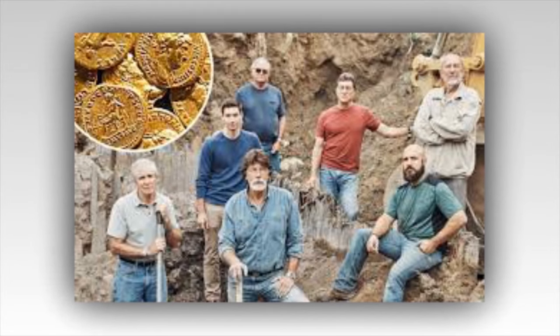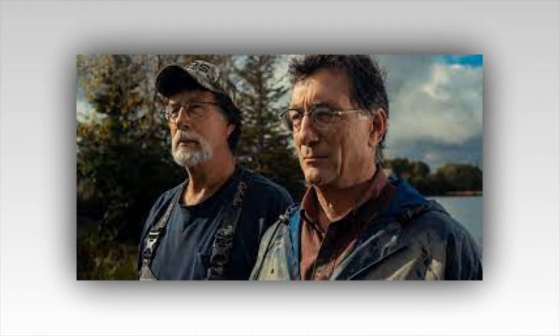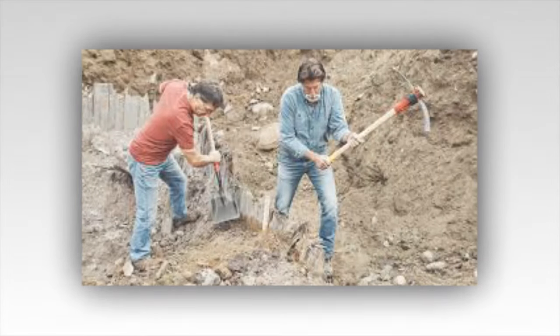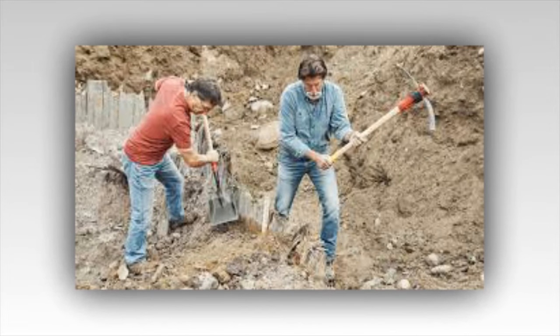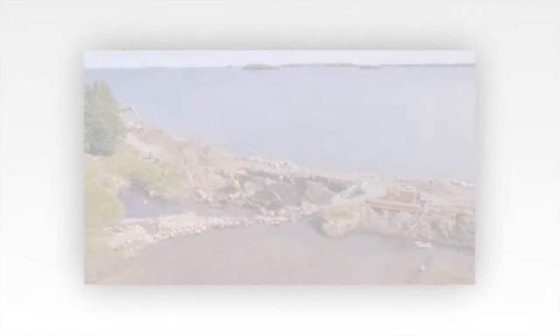This week on Oak Island, there were beaming smiles all around the war room as geologist Terry Matheson had some major news. Terry looked delighted to be in the war room, and it wasn't just because this was a rare foray indoors for him. He suspects they finally found the elusive Chapel Vault.